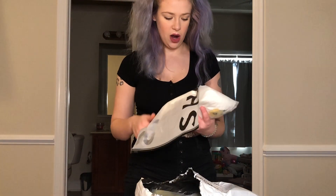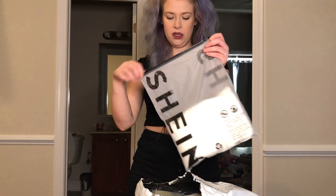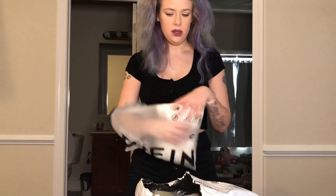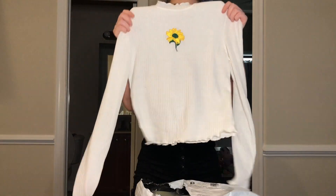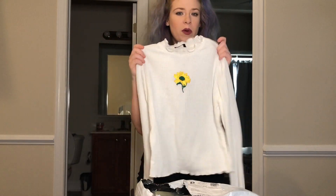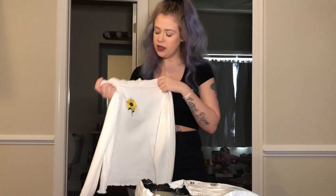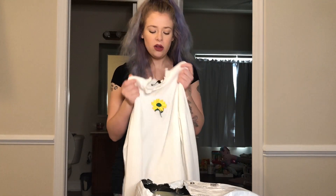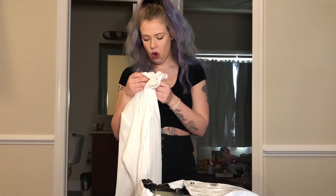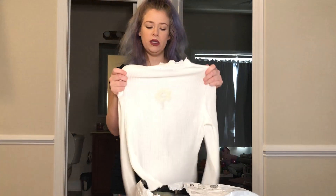The next thing we've got is a shirt. This is cute — a little long sleeve flower shirt. I remember I picked this up, I can't remember how much it was. But right away I noticed that the fabric is a little bit scratchy.